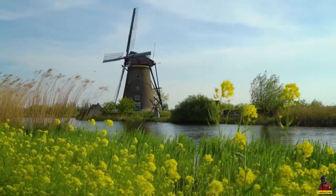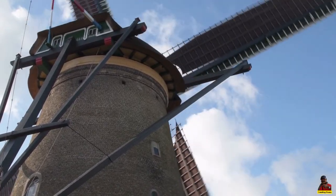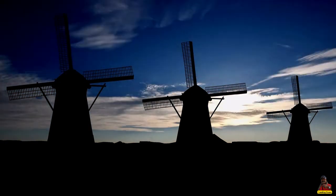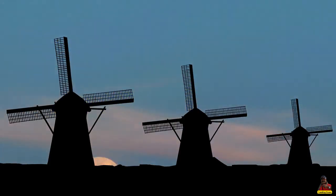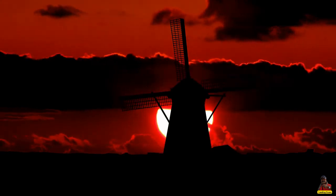The Kinderdijk windmills can be found in the picturesque marshes around Dordrecht. 19 exquisite windmills, erected around 1740 as part of a wider flood prevention system, stand here. They now serve as a symbol of Dutch water management and were designated as UNESCO World Heritage Sites in 1997.